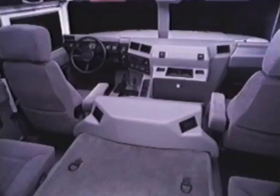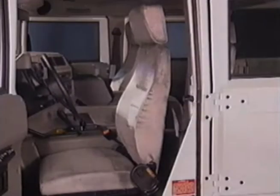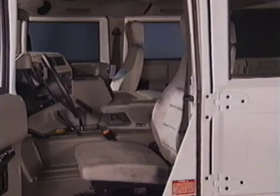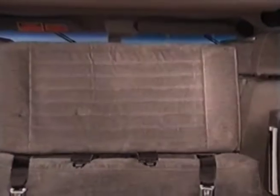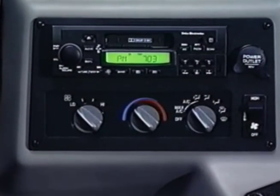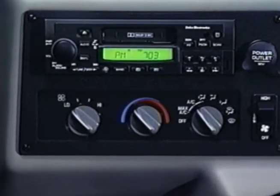Hummer's interior is extremely comfortable and roomy. Three-way adjustable high-back bucket seats for four are standard. Auxiliary seating for up to eight is also available in some models. An efficient heating system and optional air conditioning will keep you comfortable no matter what the climate.